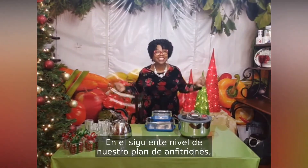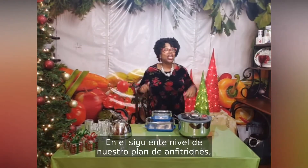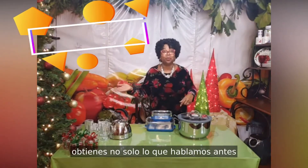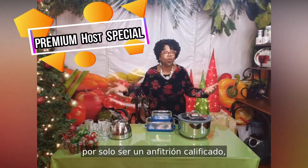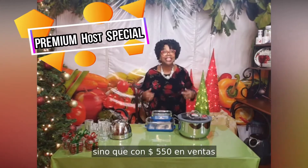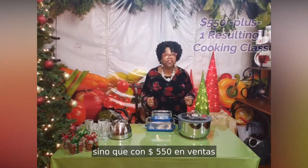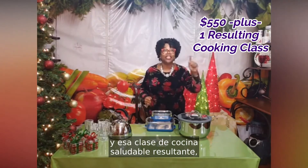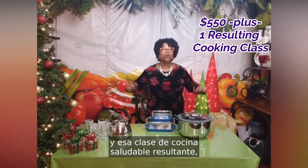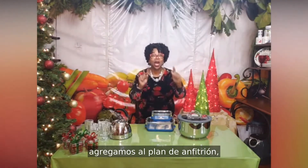On the next level of our host plan, you get not only what we talked about earlier for just being a qualifying host, but with $550 in sales and that one resulting healthy cooking class, we add to the host plan.